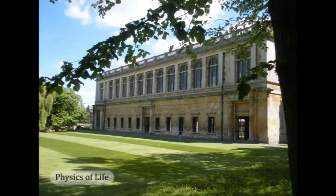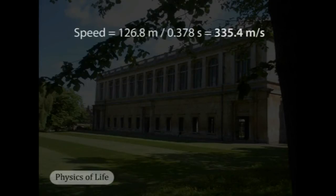We have measures of time and distance, so we can now calculate the speed of sound. Using the time measurement from the spectrogram, sound traveled 126.8 meters over an average of 0.378 seconds, giving a calculated speed of sound of 335.4 meters per second.